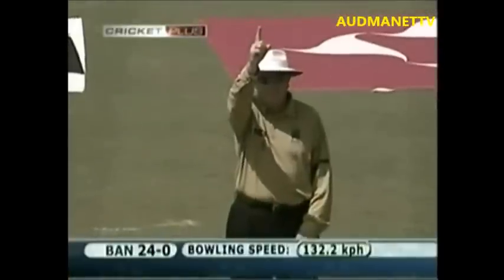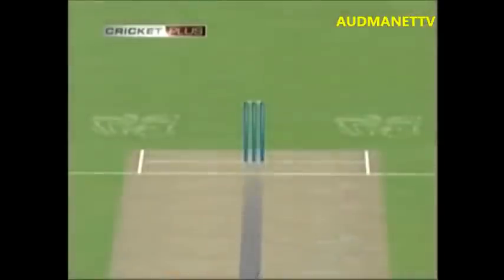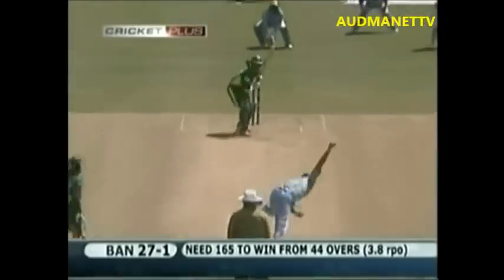That must be out — yes it is, padded on. The ball just checked back on him, there's no stroke offered. India have struck very quickly and timely. The breakthrough that India needed — they needed early wickets. There was much doubt about this — you have to play that. Can't get a bit of bounce. India have the first wicket. The fans at home will be delighted — first breakthrough, 24 for one. The run rate required is 3.8 runs per over.